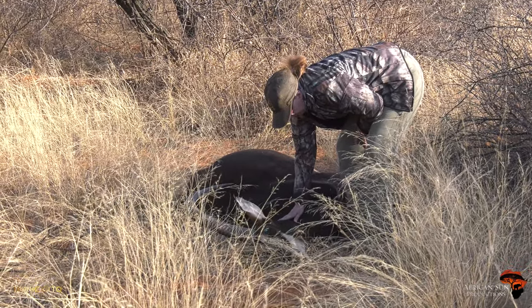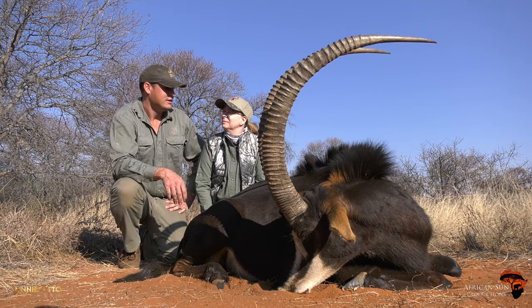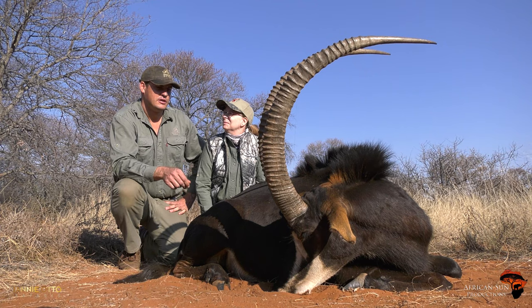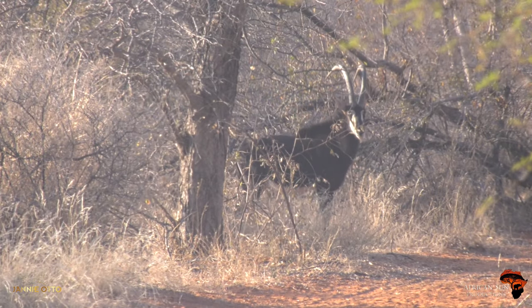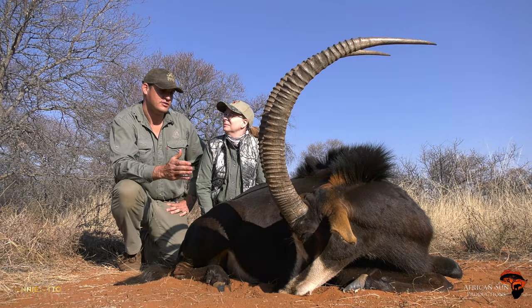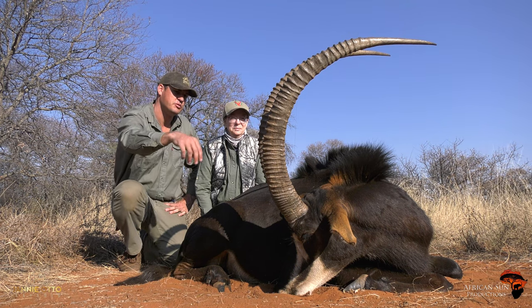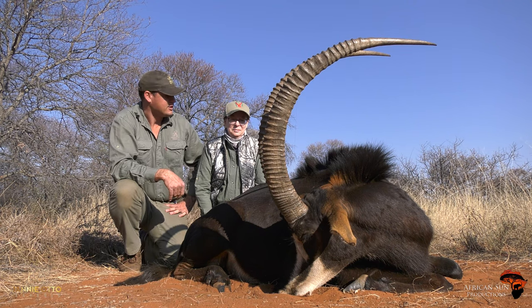Okay, Jodie, so this is our second morning. We got real lucky this morning. We spotted some sable quickly and got off the truck. Put a stalk on them. They moved quite quick, but luckily he moved into an opening and you placed the perfect shot on the shoulder. He went about 30 yards before he was done. It's just such a beautiful animal — the curve on the sable bull and the secondary growth. This is an old male. Congratulations, Jodie.